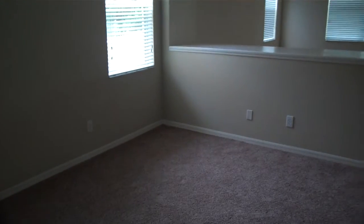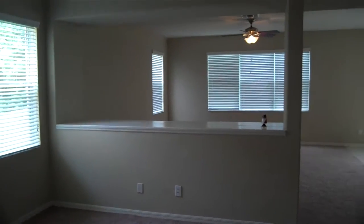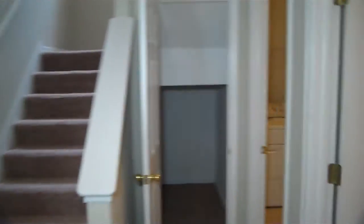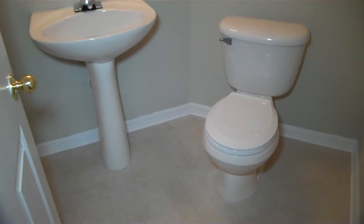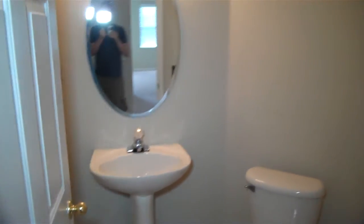Right when you walk in you see there is carpet, a nice wide open plan, and a stairway right there. We'll start here on the bottom floor — this is the half bath, and there's a little area with storage underneath the stairs.